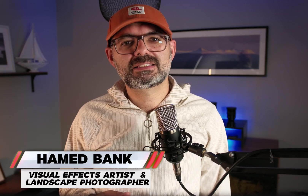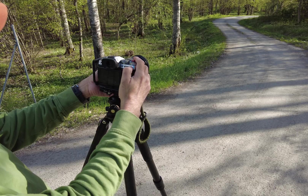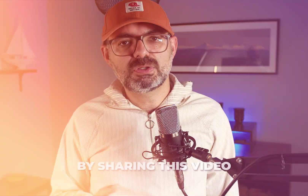Hello everyone, my name is Hamad Bank. I'm a visual effects artist and landscape photographer based in Sweden. I've been shooting landscape photos for over a decade and have been using Capture One for five years. I switched from Lightroom when I moved to Fujifilm in 2020. I love Capture One — I'm not trying to bash it here, I'm trying to help make it even better. Please share this video so it eventually reaches the Capture One team.